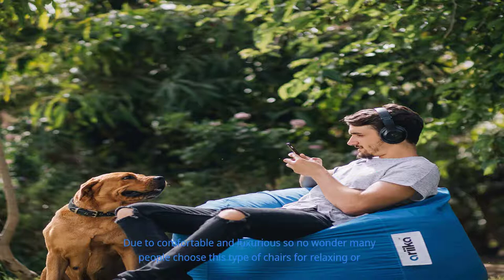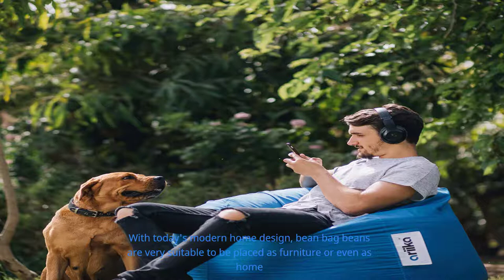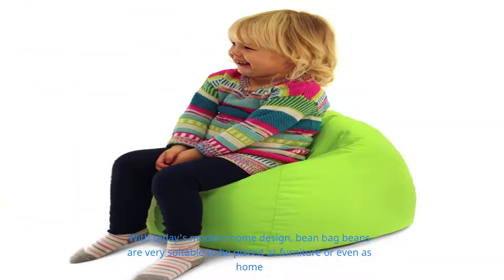Due to their comfortable and luxurious feel, no wonder many people choose this type of chair for relaxing or socializing over a traditional chair with a more expensive price. With today's modern home design, bean bags are very suitable to be placed as furniture or even as home decor. We will now mention some of the benefits of bean bags.